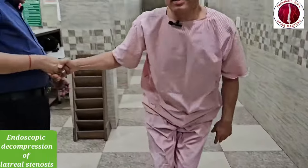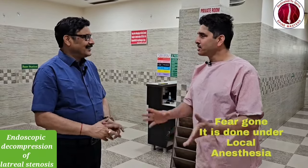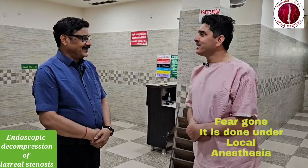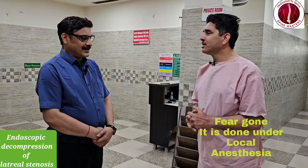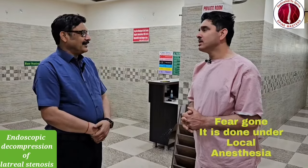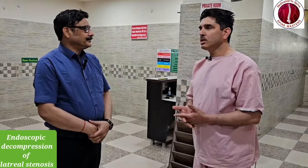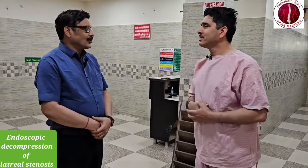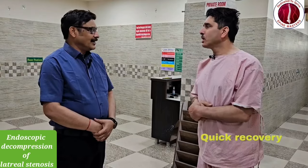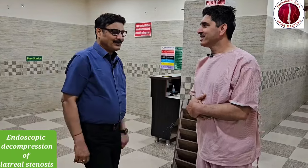So as a doctor of experience, how do you feel about this whole surgery? Everybody wants an endoscope. Thank you so much.